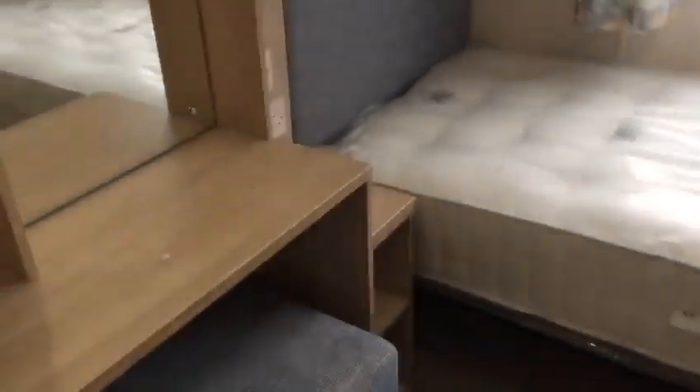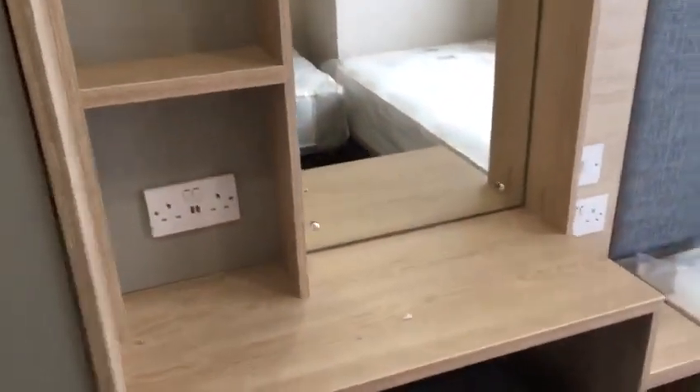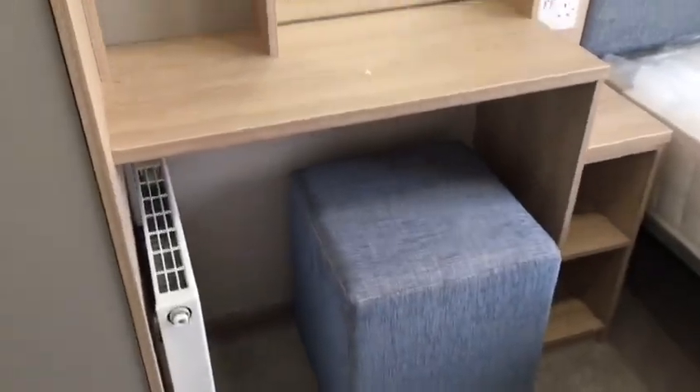Then the first of the three bedrooms — two singles in an offset position with a dressing table.